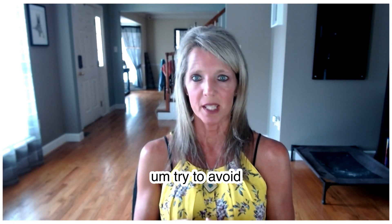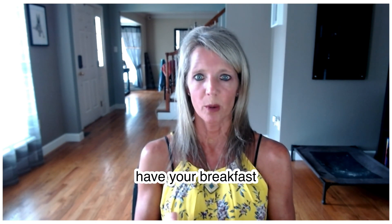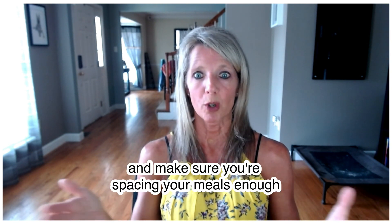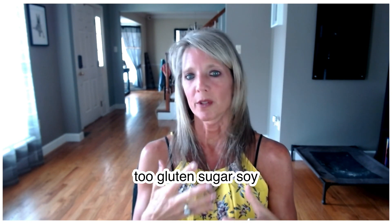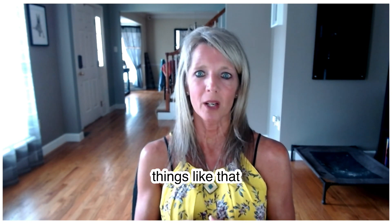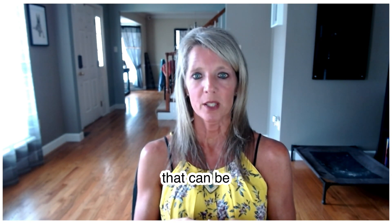Try to avoid fasting for too long. When you get up in the morning, have breakfast right away and make sure you're spacing your meals appropriately — but don't go too far between them. Also avoid inflammatory foods like gluten, sugar, and soy, as they can make it a really hard challenge on your blood sugar as well. Trying to avoid those things can be super helpful.